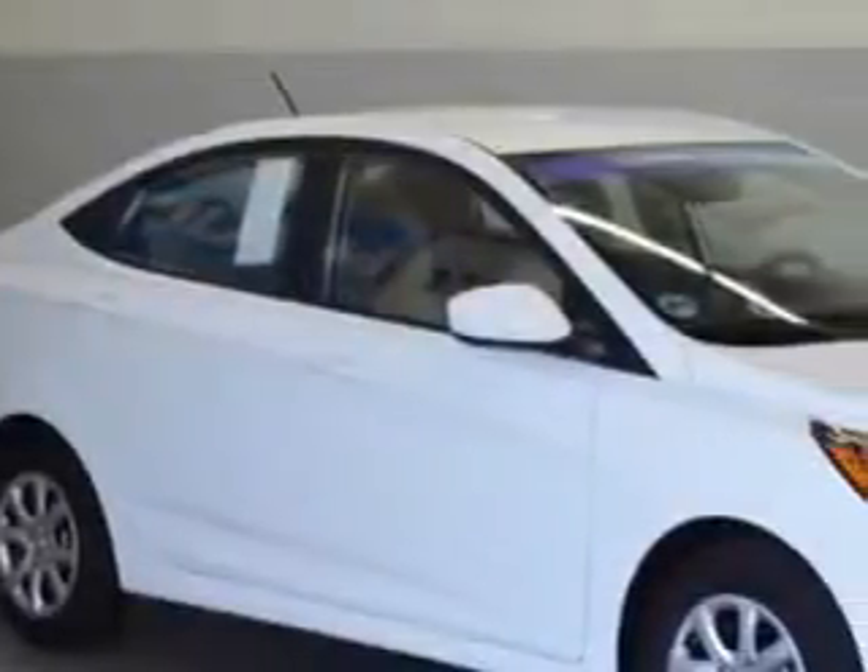Check out the Century White 2012 Hyundai Accent Sedan GLS, equipped with a four-cylinder engine and an automatic transmission.